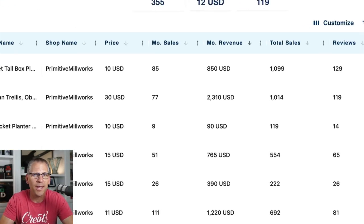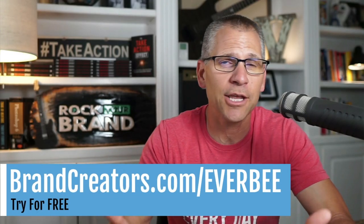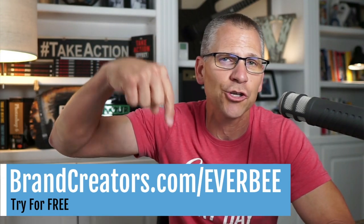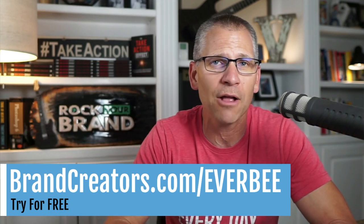I'm using a tool called Everbee, and this tool will allow me to see his numbers. If you're interested in looking at your competition and seeing what kind of sales they're generating, I'll drop the link in the description. They actually do have a free trial that you can test out, and I think you might want to because this is pretty cool stuff.